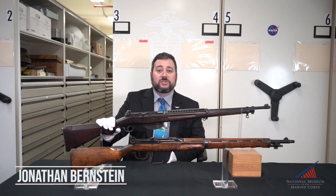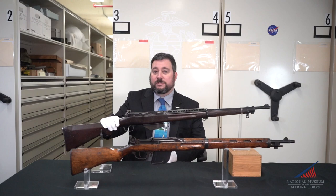Welcome back for another installment of the National Museum of the Marine Corps' Weapons Wednesday. I'm Jonathan Bernstein, the museum's Arms and Armor Curator.